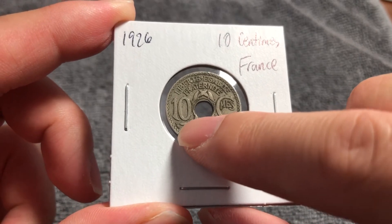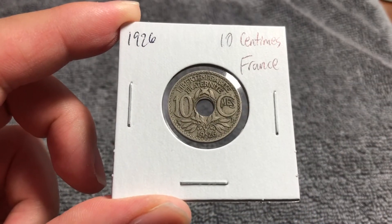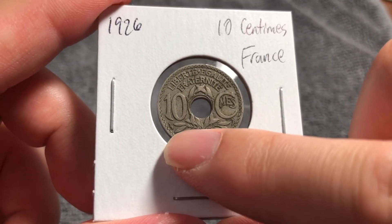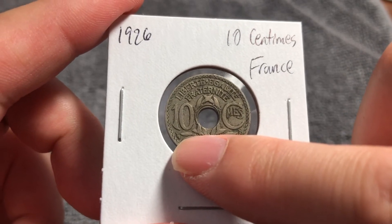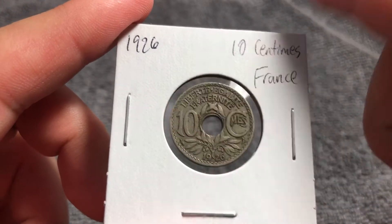There is also a privy mark underneath the one in the denomination, and that denotes where this coin was minted. If it is a cornucopia, such as the case is here, it was minted in Paris. If you see a lightning bolt there, however, it was minted in Poissy.